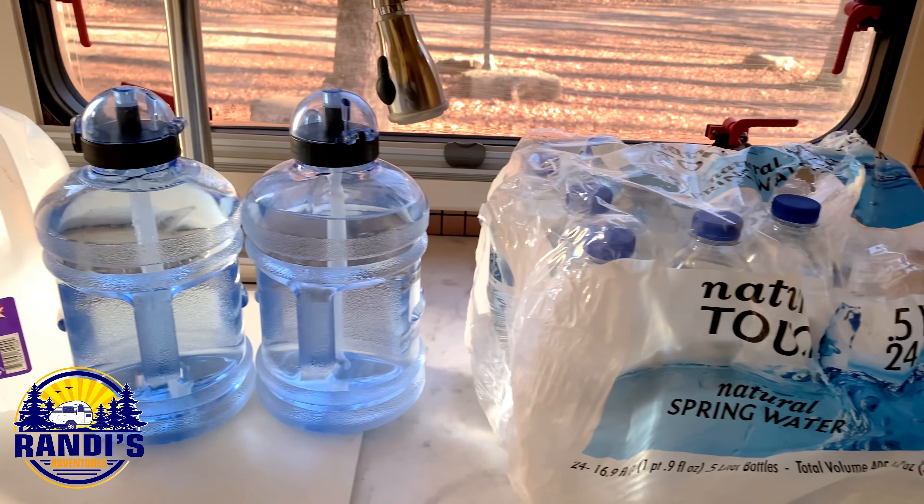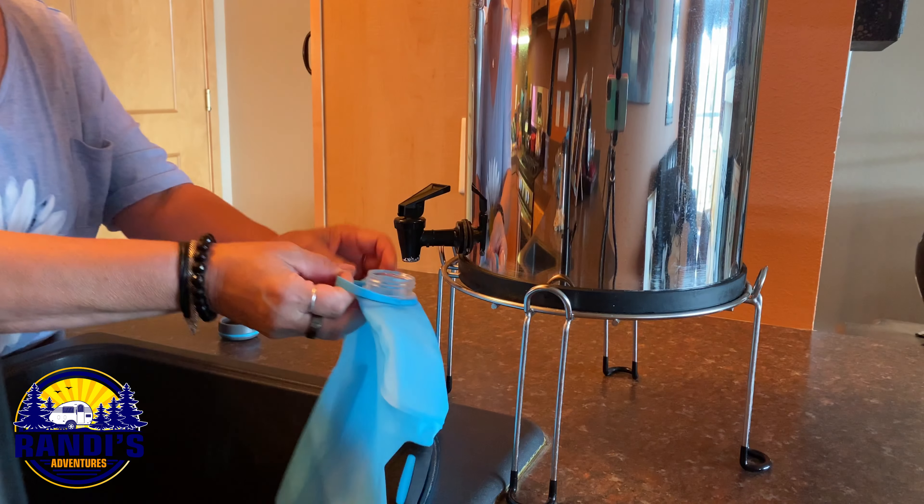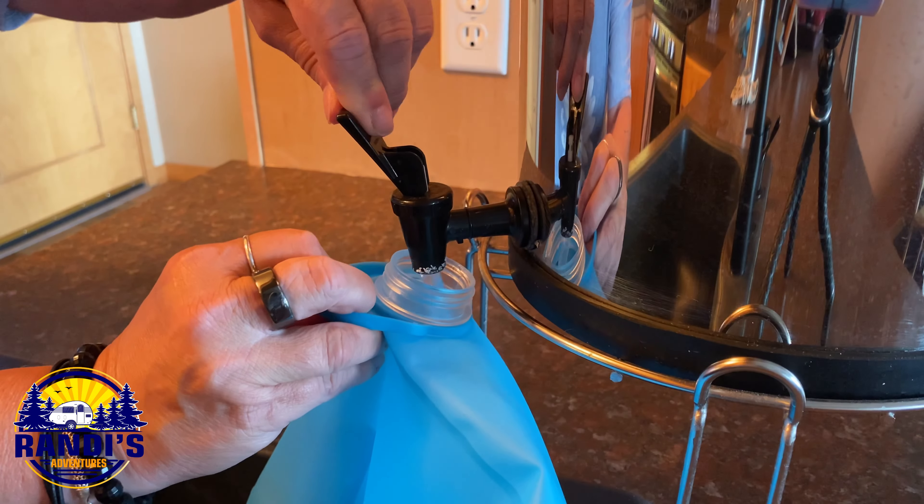Once the RV has been winterized, no water can be put in the tanks or the pipes. So what does this mean for winter camping? You can't fill up your RV water tanks, so you need to bring water with you. I use bottled water for convenience sometimes, but I also fill up collapsible water containers to bring water with me.